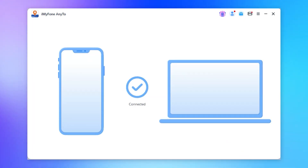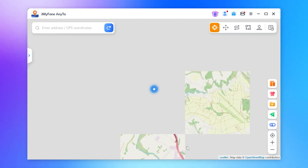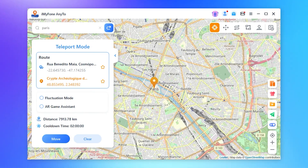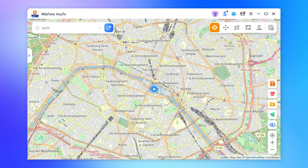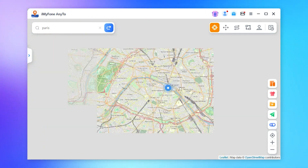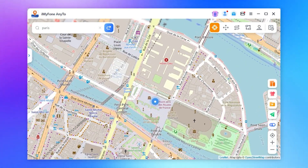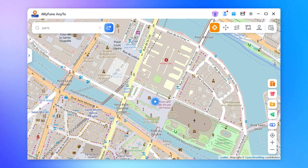Step 2: Once connected, make sure you're in teleport mode. First, let's locate Paris, and then select Move. We have successfully moved — we are now located in Paris. Look at that! AnyTo makes location spoofing on iPhone a breeze. No wonder it's hailed as the best iPhone fake GPS app.